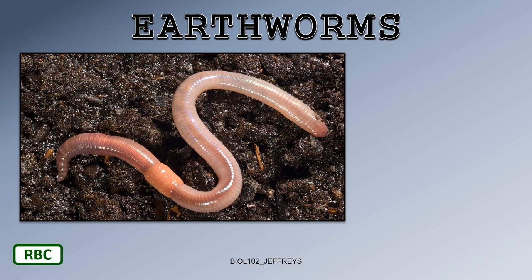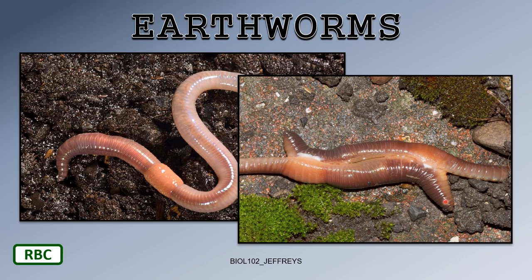With regard to earthworms, you can clearly see the segments. This little enlargement is the clitellum. These animals are hermaphroditic with both ovaries and testes. When they copulate, they link up via the clitella and transfer sperm between them.